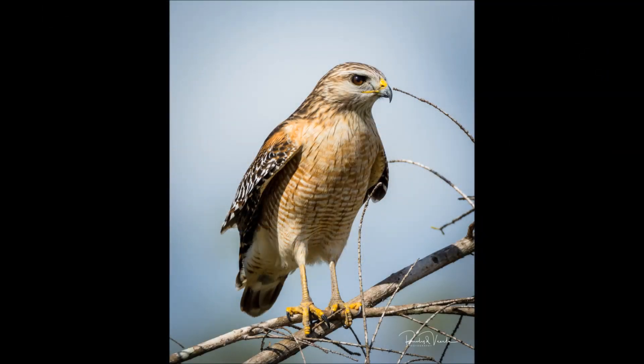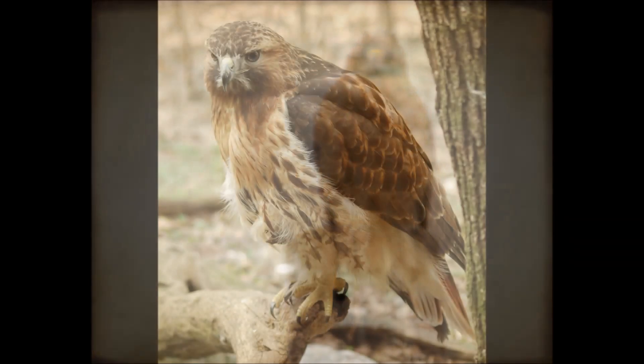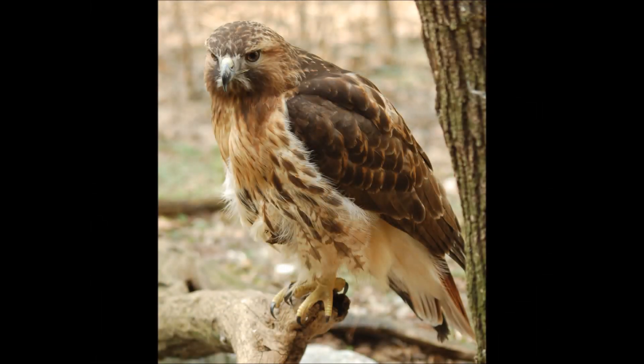Also when perched, notice the red-shouldered hawk's evenly reddish breast feathers with white bars, making it have a wavy appearance. While the red-tailed hawk has mostly white breast feathers with brown mottling around the middle.